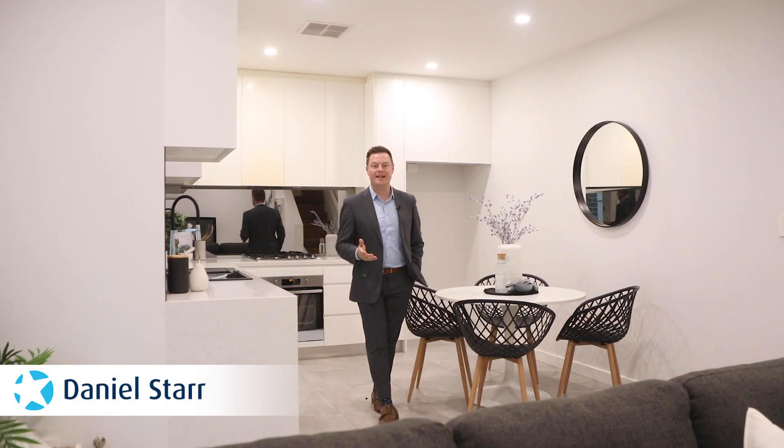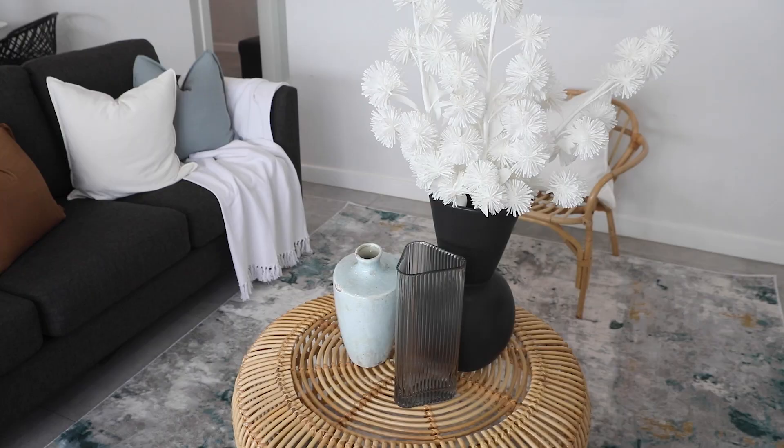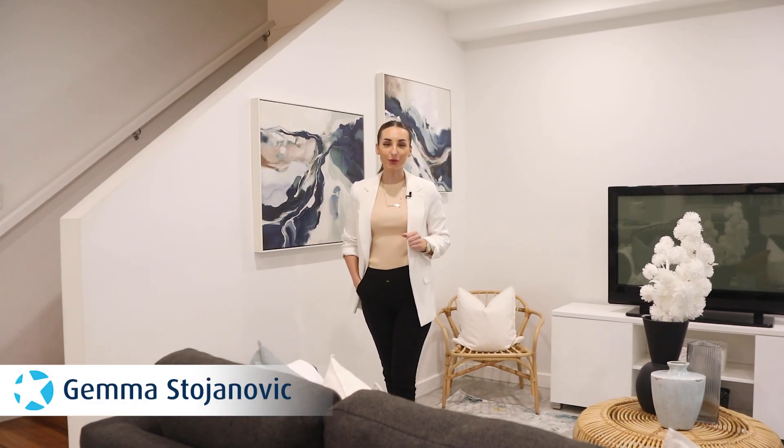This exquisite three-bedroom townhouse offers modern luxury in a prime location. Spread across two stunning levels, every corner of this home is designed to impress.